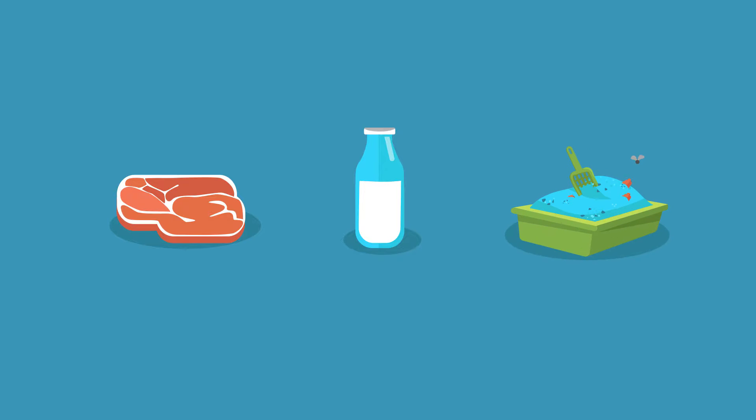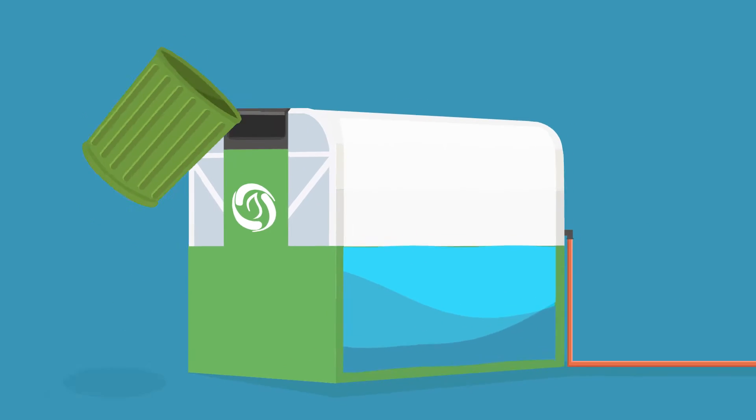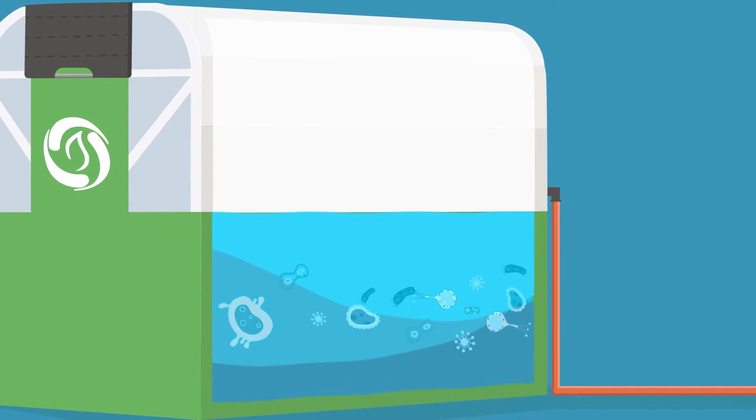Any kitchen leftovers, including meat and dairy, work. Even your pet's litter. Just toss it all inside Home Biogas, and the bacteria in the digester will decompose the organic material and release biogas.